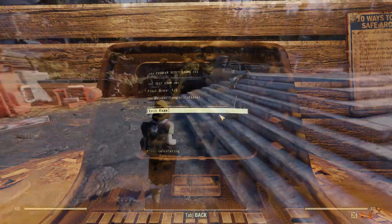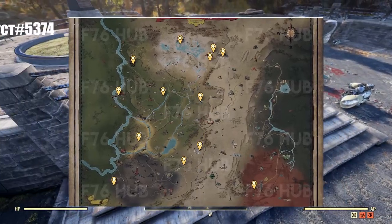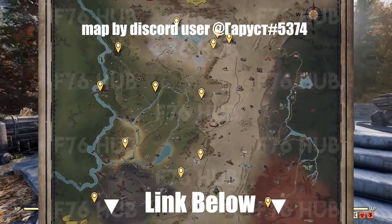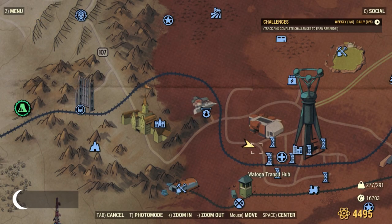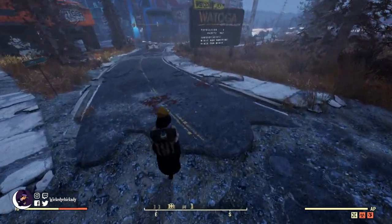We do need a deluxe pro-snap camera, which can be found off of a tourist body at these locations. I've linked the map and a better guide if you need help locating them. Like here at Watoga, you're looking for something like this.